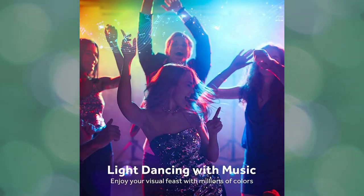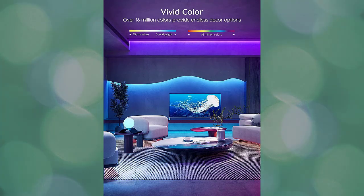You also have the option to match the LED lights to your favorite music with the built-in sensitive microphone. With RGB LED strip lights that move to any song's beat, you can liven up your weekend party.